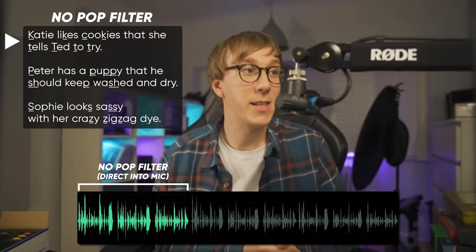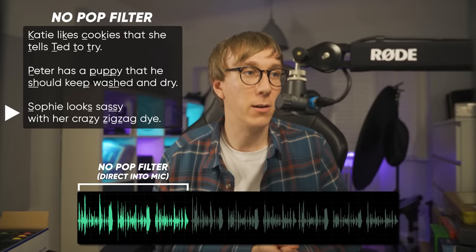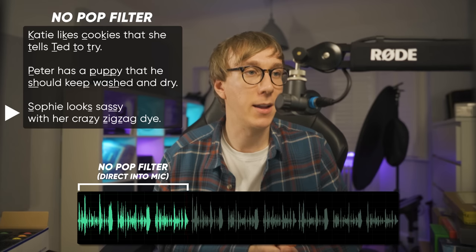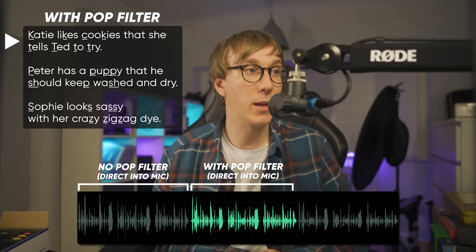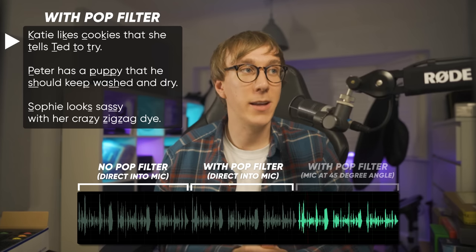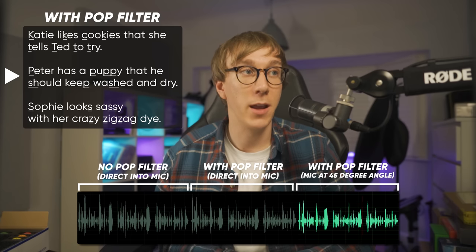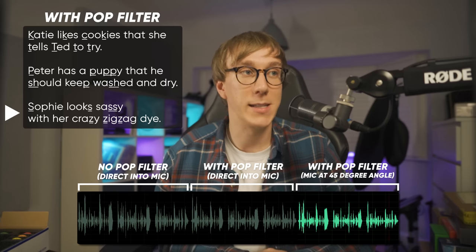Katie likes cookies that she tells Ted to try. Peter has a puppy that he should keep washed and dry. Sophie looks sassy with her crazy zigzag die.